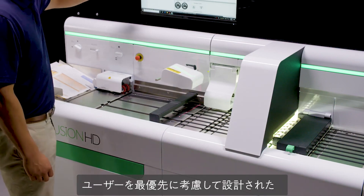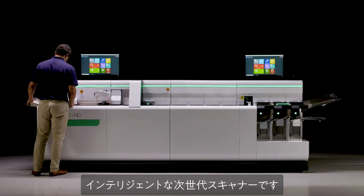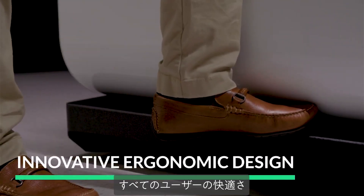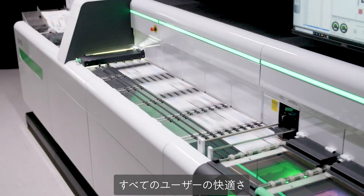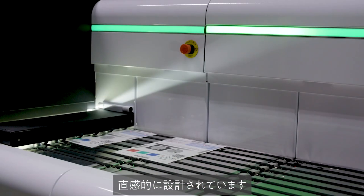Fusion is the next step forward in scanning intelligence, designed with users at the forefront. Every area of the scanner has been designed intuitively to improve comfort, access, and daily operation for every user.